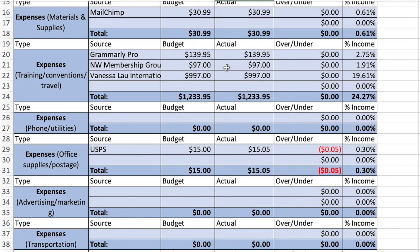Next expense is training, convention, and travel. Grammarly Pro is $139.95 — I pay that for the year. A membership site I'm part of with my mentor is $97 a month, and then I ended up investing in a course by Vanessa Lau for